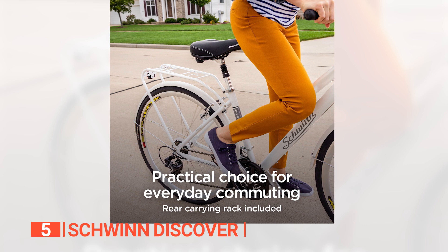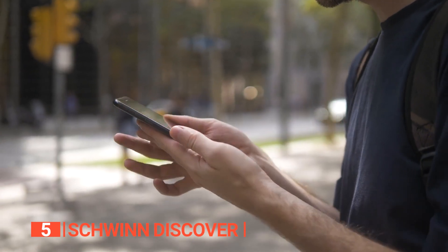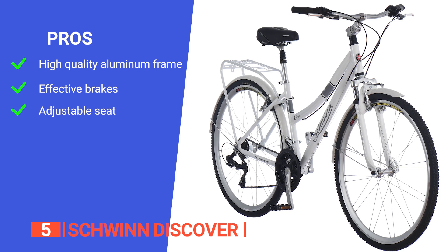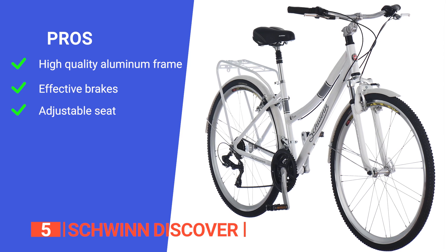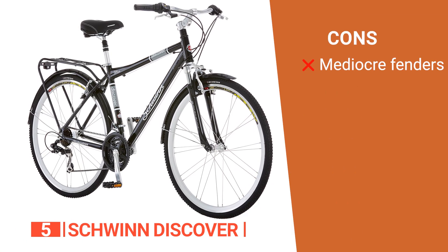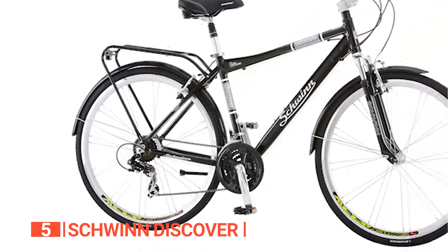Moreover, with fenders that protect you from mud and dirt, you'll stay clean and dry in any weather condition. So if you're looking for a reliable and versatile commuter bike that'll take you on all sorts of adventures, look no further than the Schwinn Discover. Its pros are: its aluminum frame is light yet durable, the pole brakes have exceptional stopping power, and the adjustable seat post makes it easy to find the most comfortable seating position. However, the plastic fenders are very flimsy, so they will probably need to be removed or replaced. The Schwinn Discover is a functional and durable bike ideal for city commuters who need a bike for their everyday use.